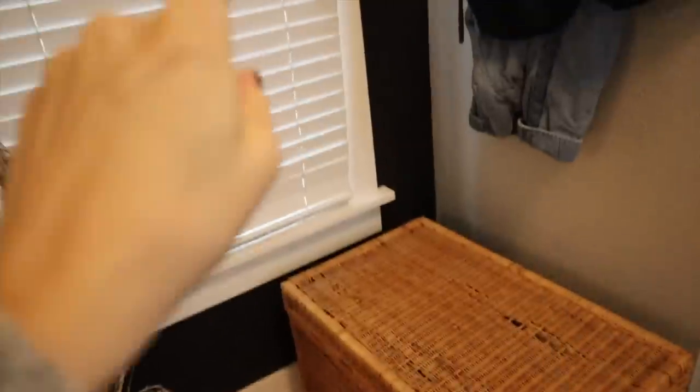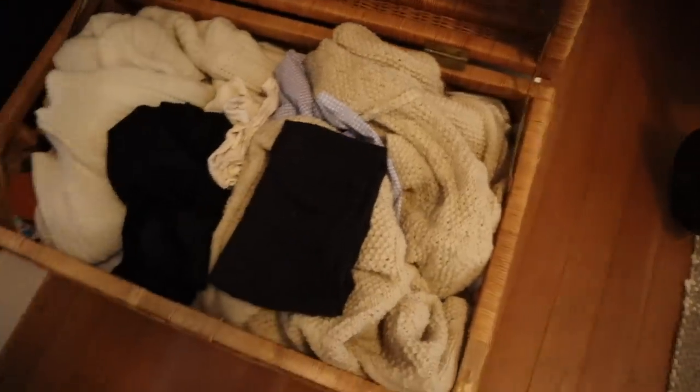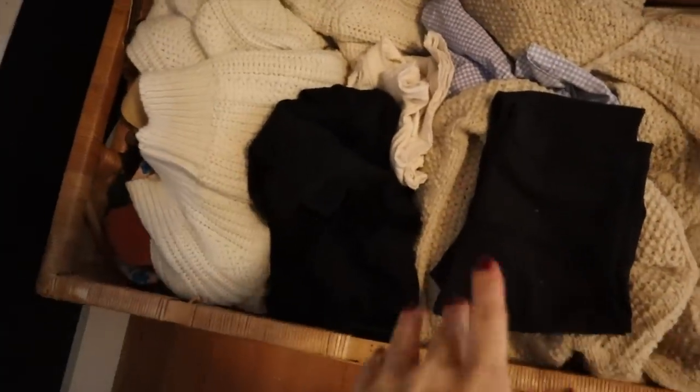I have quite a bit — let me show you. I have this bin and this basket that was in our bedroom at my old place, and I have clothes that I've been meaning to get rid of.